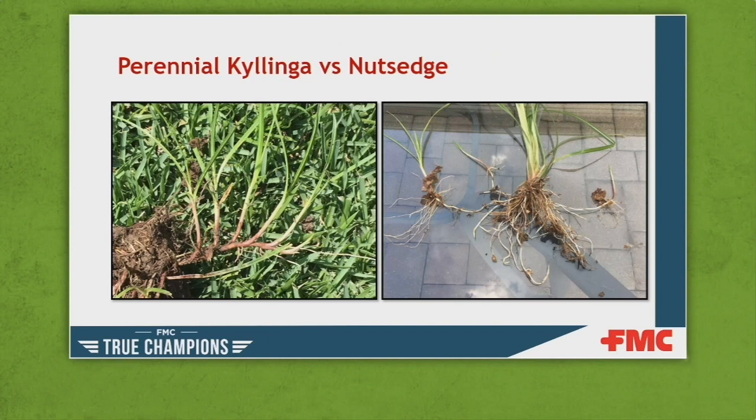These weeds reproduce very differently. Perennial kyllingas primarily reproduce by rhizomes, which are kind of red to purple in color. They form very dense mats that out-compete turf grass, and they can also produce viable seeds — a double whammy. Yellow nutsedge and purple nutsedge rely heavily on tuber production to reproduce and survive year after year; they produce seed, but the survival of those seedlings is very minimal.